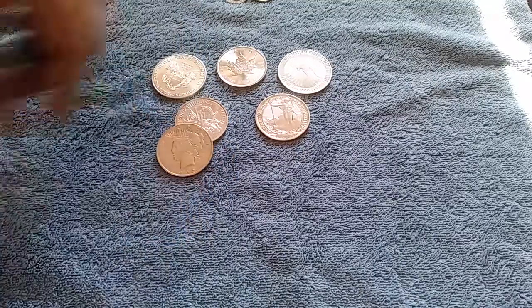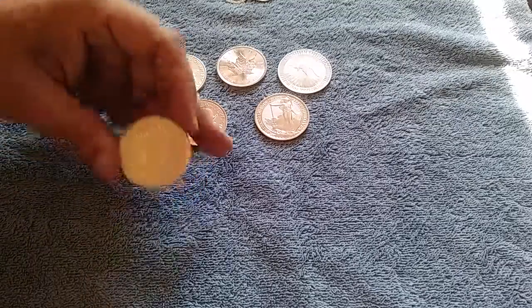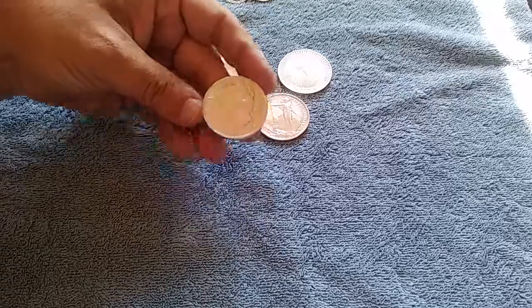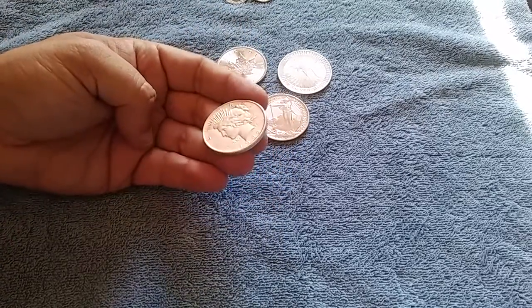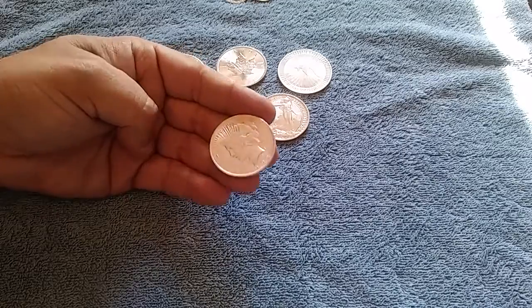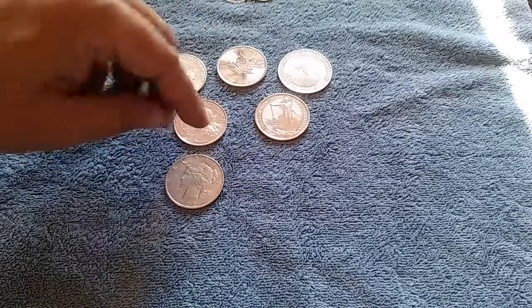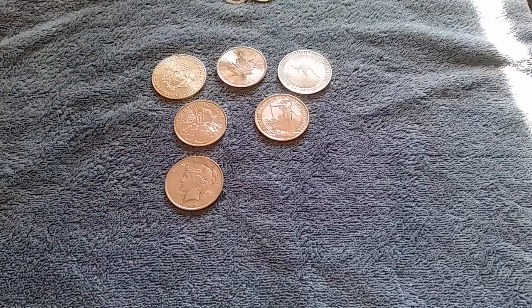I think it's been cleaned, I really do. I'm trying to hold this up, trying to get some light — my setup's not really great for this. But if you notice, there's no cartwheel effect — you are absolutely right, there's no cartwheel. I think this has been cleaned. But you know, got it for the silver, not for the coin value.